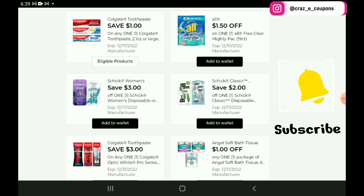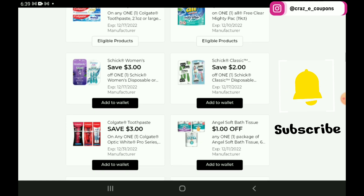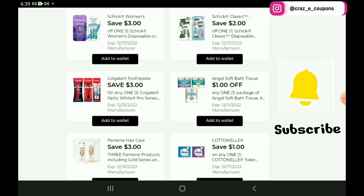We have a $1.50 off 1 for the All Free and Clear Mighty Packs 19 Count, priced at $4.50 this week, so after the coupon you're going to pay $3 — that is a great deal, I think those are normally like $6 or $6.25. Next up, we have a $3 off 1 for the Schick Women's Disposable Razors. If you want to pick up the Skintiment Women's Razors, those are priced at $6.50 — after the coupon you're going to pay $3.50.